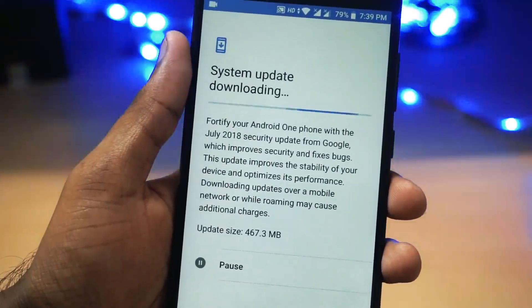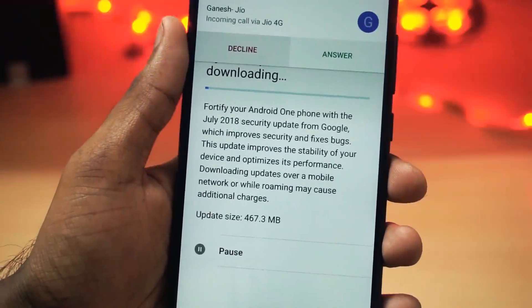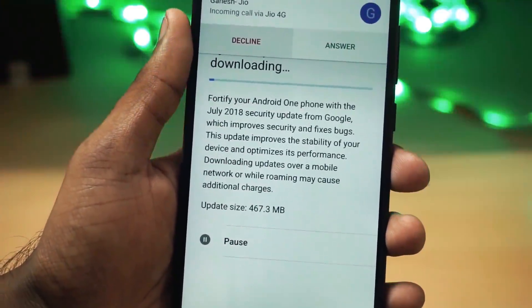Hello friends, it's Manu Raj here from Yajit Kata. Xiaomi has rolled out the July security patch for the Mi A1 devices. In this video, let's check out what we have in this update.